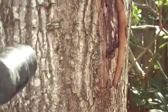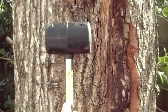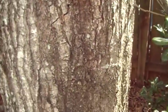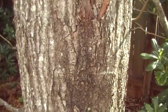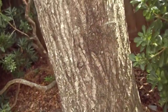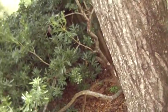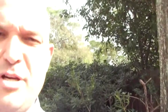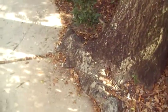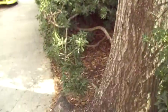Furthermore, this tree doesn't ring hollow anywhere. I won't take up your time by thoroughly percussing on this trunk — suffice it to say no portion of the trunk rings hollow. But I would say the interface between the driveway and the root system poses a greater structural risk than the wound I was called about.